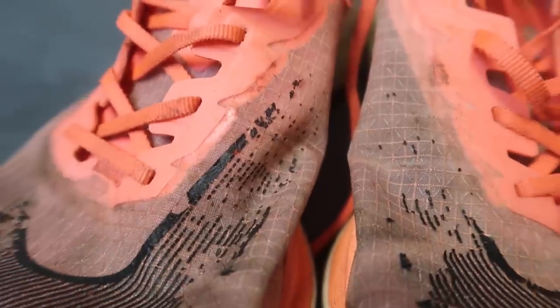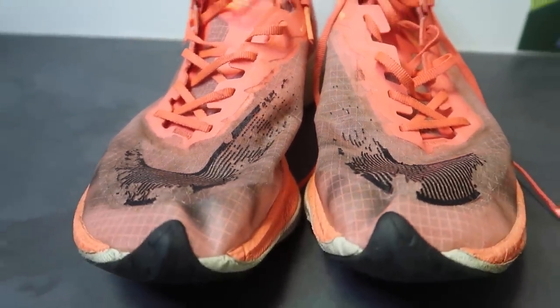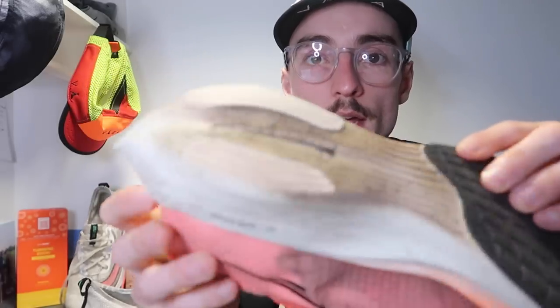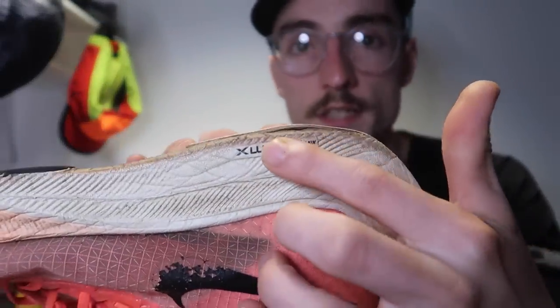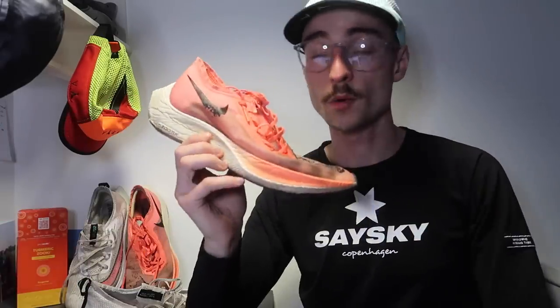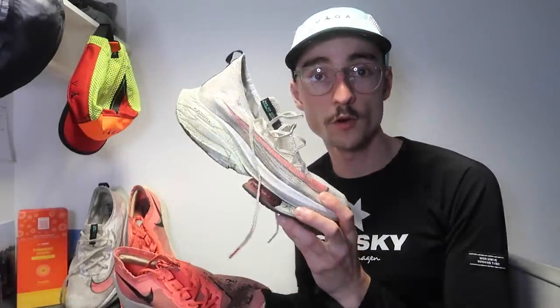Moving on to the Vaporfly — I use this shoe for my track sessions, so all my intervals that are slightly shorter and focus more on speed. This is the shoe I feel I can run a faster top speed in — I can run a faster kilometre in the Vaporfly than the Alphafly. I've used it for all my track workouts over the last year and it's held up pretty well. The wear and tear is more spread out across the shoe with no real high-impact areas. The Zoom X has held up well, though the denser rubber has started to come away from the Zoom X in one area. So the Vaporfly is my go-to interval shoe, whereas the Alphafly is more my long run shoe.